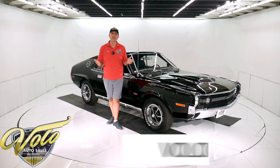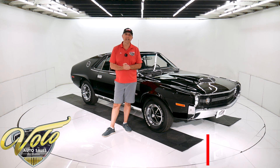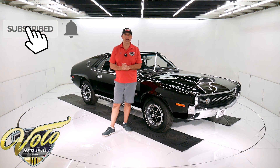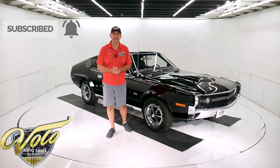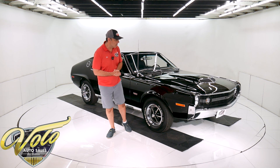Go to volocars.com. That's where you can read all the specs, study the pictures, and that's where you find the prices on all of the collector cars that we have for sale. If you enjoy the videos, subscribe to our YouTube channel — that way you're notified as the new ones are posted. But right now it'd be my pleasure. Let's go for a spin.